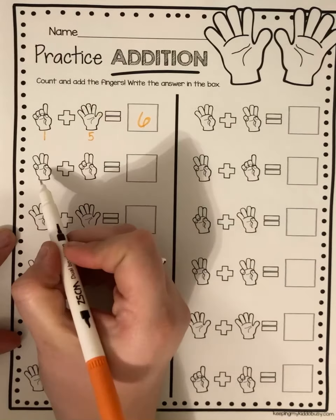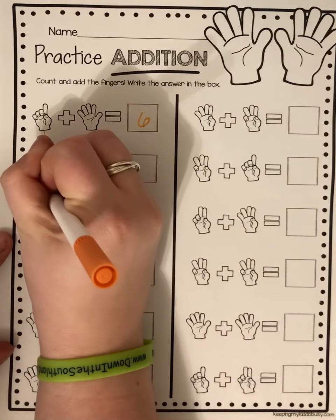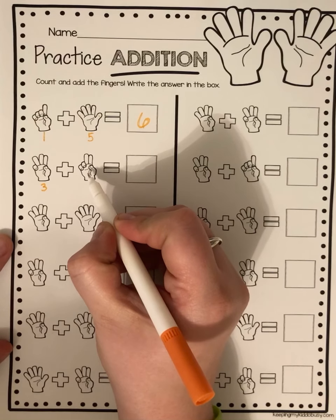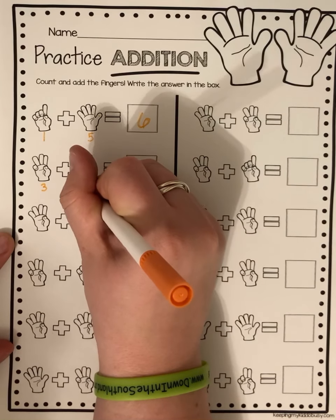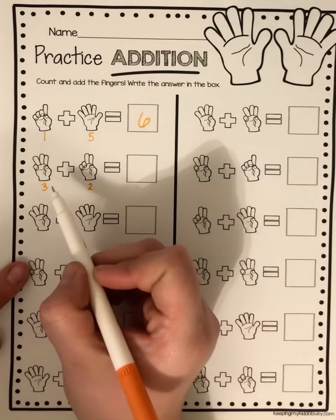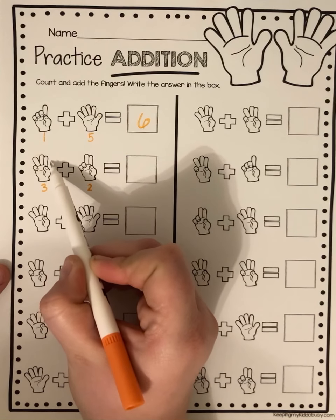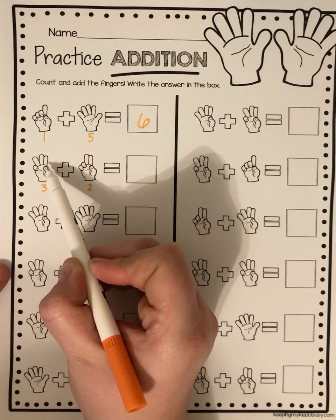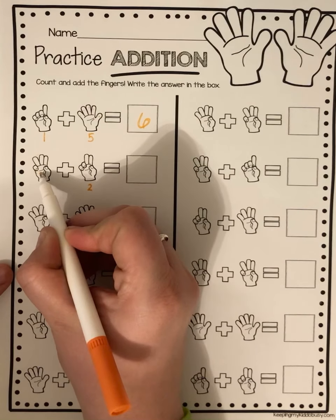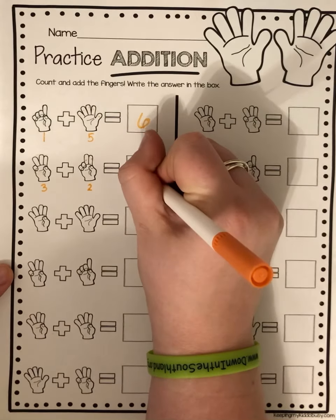My next one — how many fingers am I holding up here? Three. So I'm gonna write the number three. And then how many are over here? Two. So for this number sentence, three plus two — which I showed you at the beginning — I'm gonna count my fingers. I already know I have three here, so I'm gonna count on. What number comes after three? Four. So three, four, five. I have five fingers.